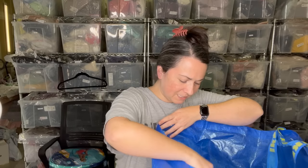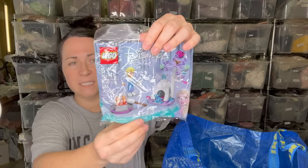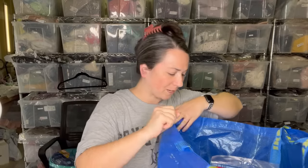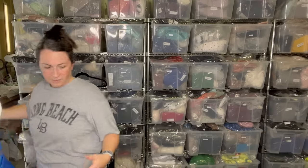I also spotted this small Lego activity set — it's a Frozen themed one. I just grabbed it from one of the bins. My son loved Frozen when he was younger; he was Olaf one year for Halloween, which was so cute.